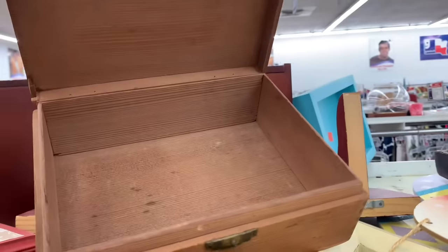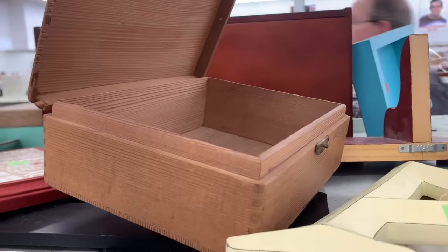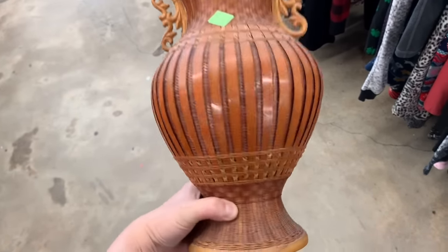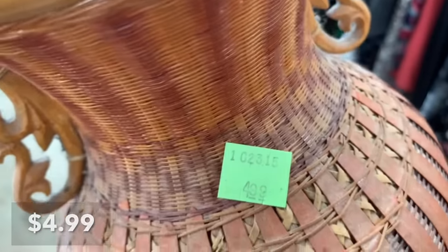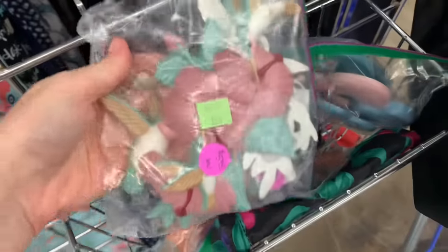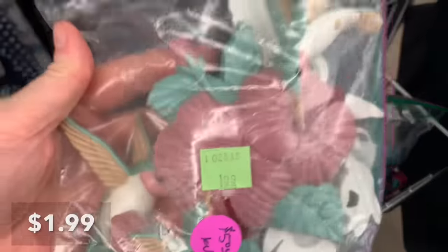These little cigar boxes — I want to tell you, don't skip those or pass them up, because they look so good in vignettes. Whether you style them open with little things inside or just use them as risers in your vignettes, they add really good texture and color with the woods and stuff.